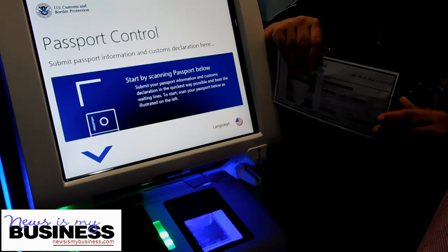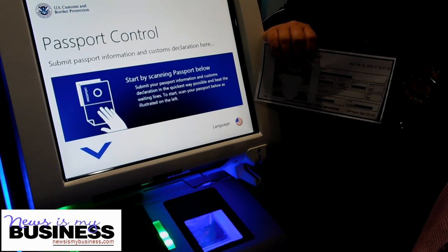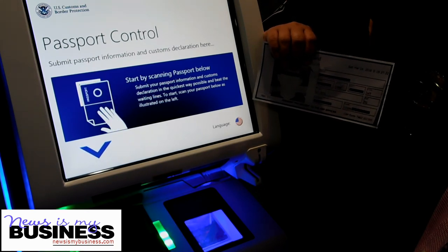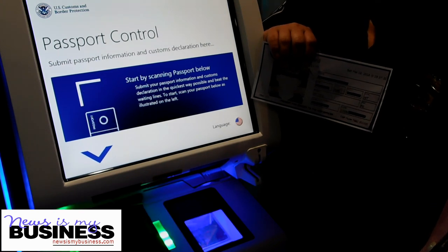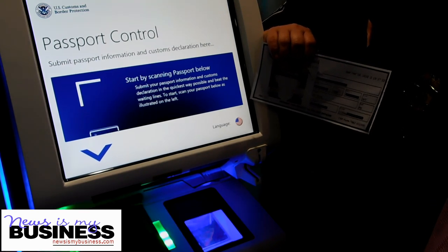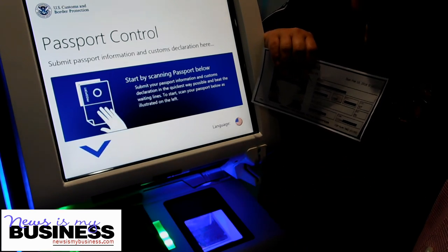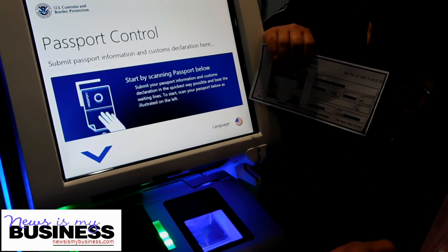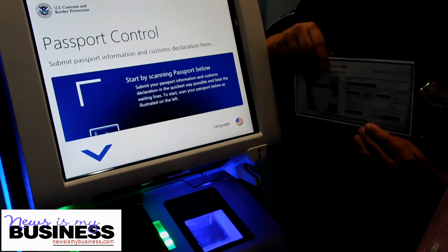Are these the first machines being installed in Puerto Rico? No, these are the second ones. The first ones were installed at the ferry — at the Dominican Republic ferry. They are on board the ferry and clients will do this process while they are on board the ferry.